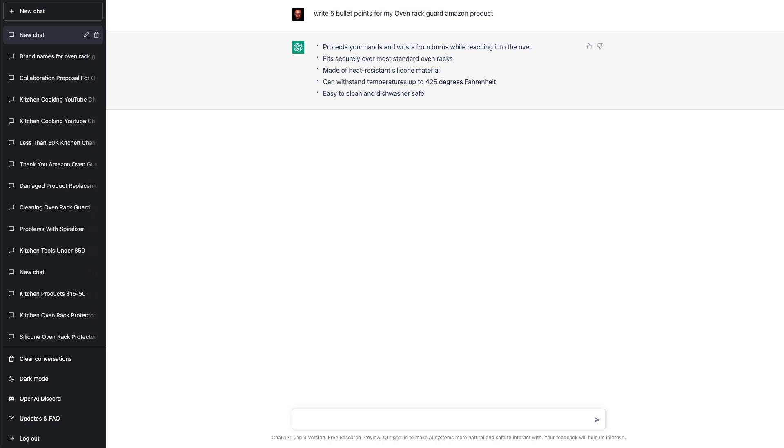Protects your hands and wrists from burns while reaching into the oven. Fits securely over most standard oven racks. Made of heat-resistant silicone material, can withstand temperatures of up to 425 degrees Fahrenheit. Easy to clean and dishwasher safe. So as you can see in just a few seconds, ChatGPT generated these bullet points for us.